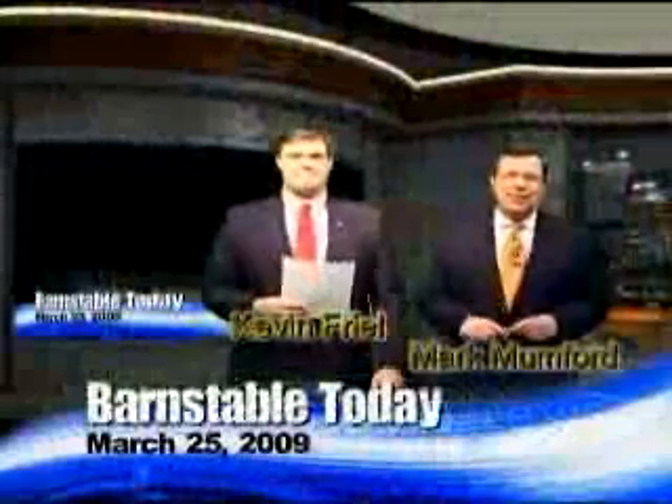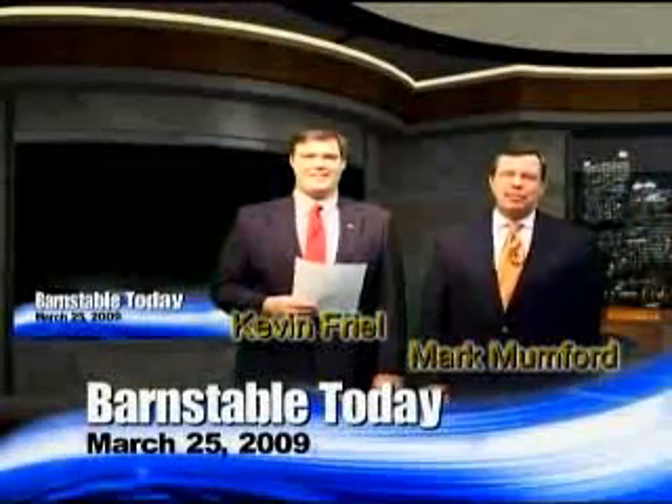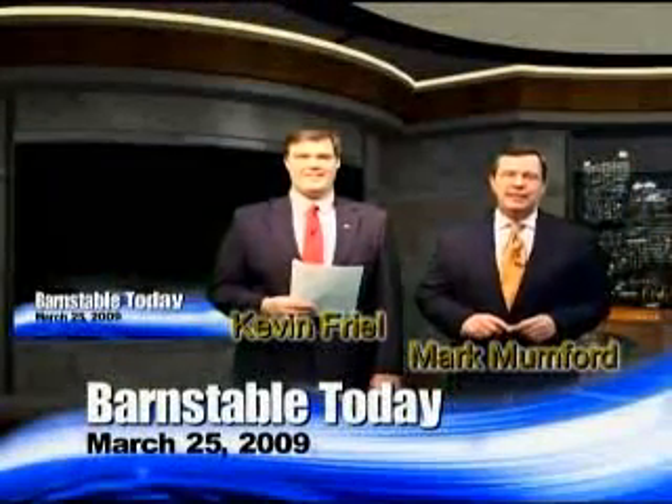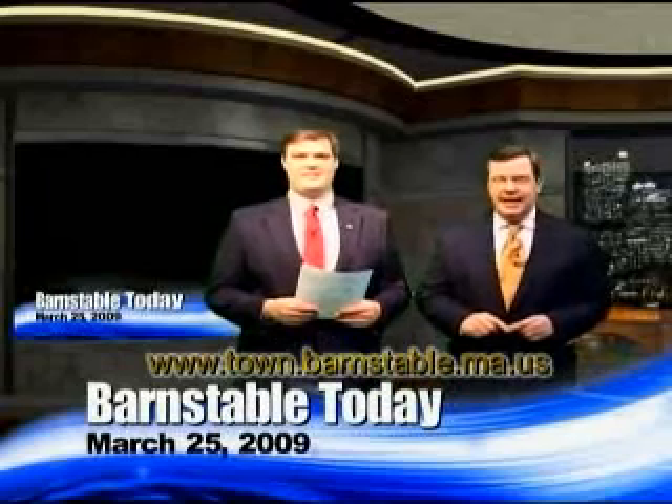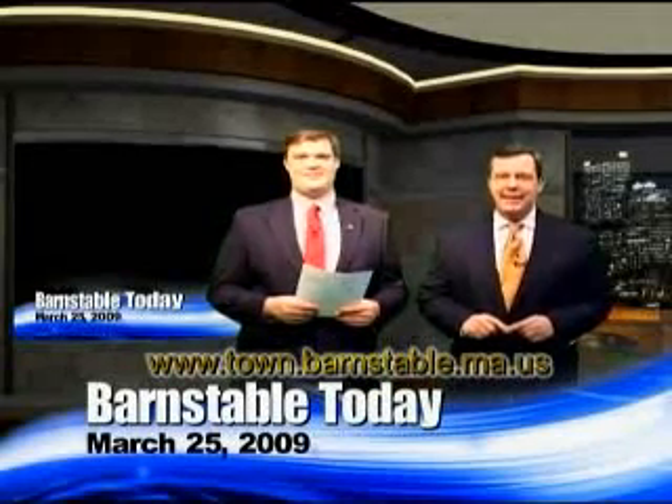This is Barnstable Today for Wednesday, March 25th. Welcome aboard. I'm Mark Mumford. Just a quick heads up that the meetings we cover are available on demand at the town's website, town.barnstable.ma.us.